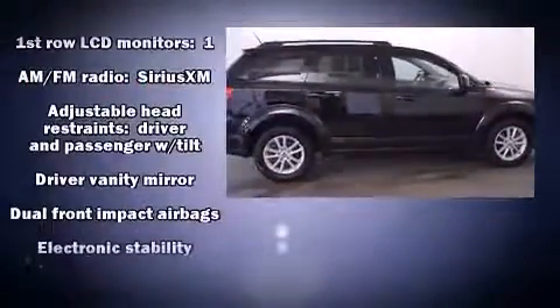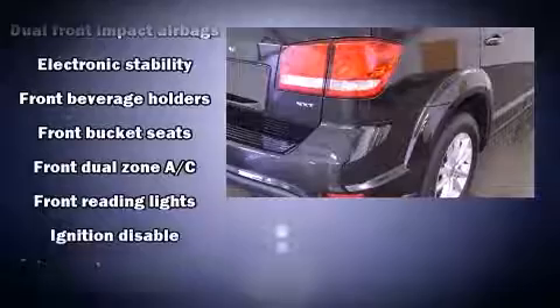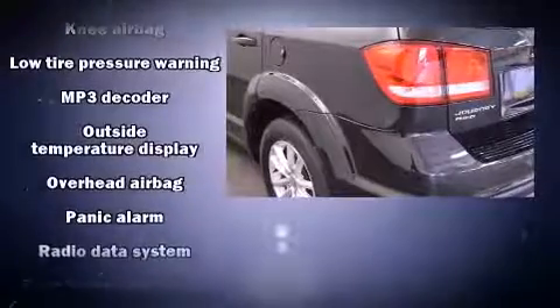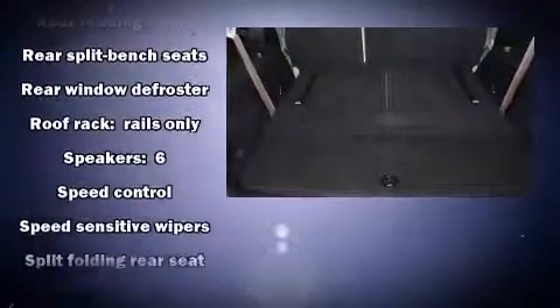Dodge ensures the safety and security of its passengers with equipment such as dual front impact airbags with occupant sensing airbag, head curtain airbags, traction control, brake assist, anti-whiplash front head restraints, ignition disabling, and four-wheel disc brakes with ABS.